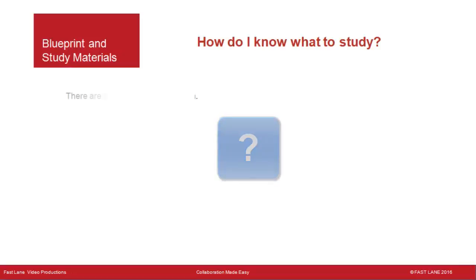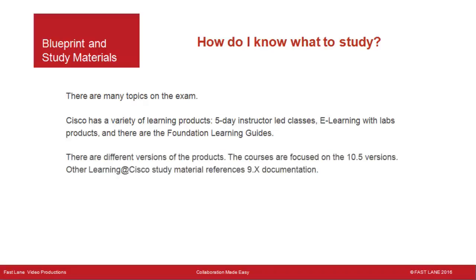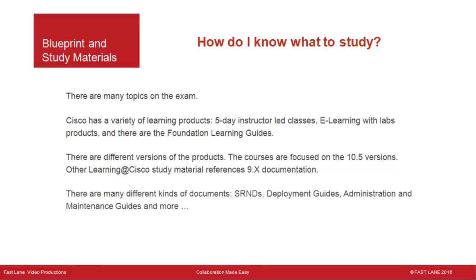How do I know what to study? The blueprint provides this information. Cisco has a variety of learning products: five-day instructor-led classes, e-learning with labs products, and Foundation Learning Guides. There are also different versions of the products — courses focus on version 10.5, while other Learning at Cisco study material references 9.x documentation. There are many document types including SRNDs, Deployment Guides, Administration and Maintenance Guides, Cisco Live presentations, and YouTube training videos. Fastlane is producing individual videos with more detail for each exam.